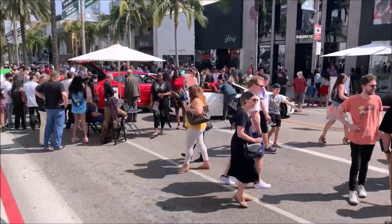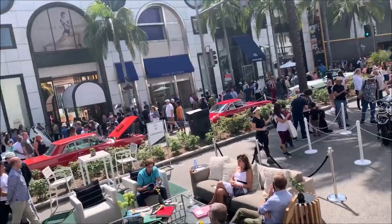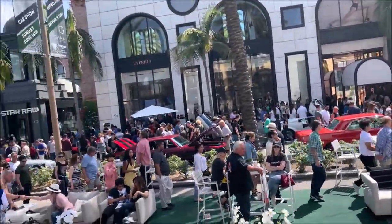We have a photo of the main night on Rodeo Drive. We have a photo of the American cars. Signing off — Subi.